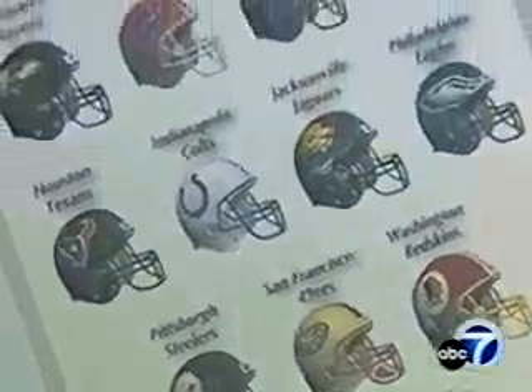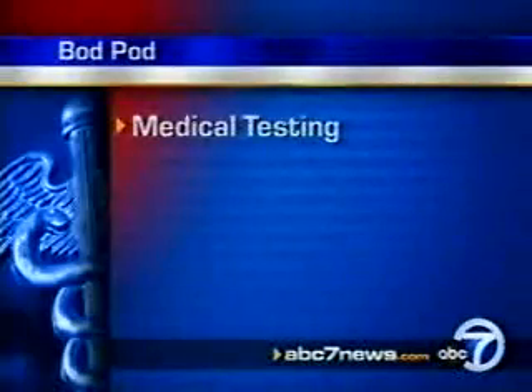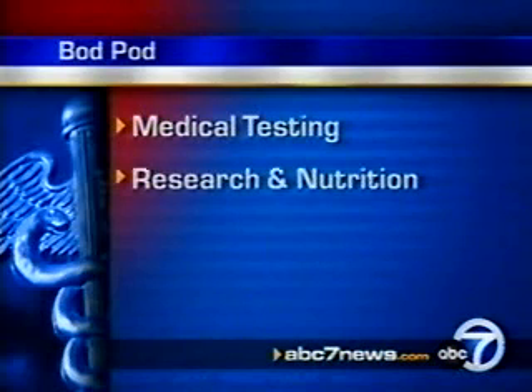Twelve NFL teams and several Division I schools own a Bod Pod, but athletic testing is the third largest segment they deal with. Medical testing is tops, covering obesity, eating disorders, and heart problems, followed by research and nutrition.